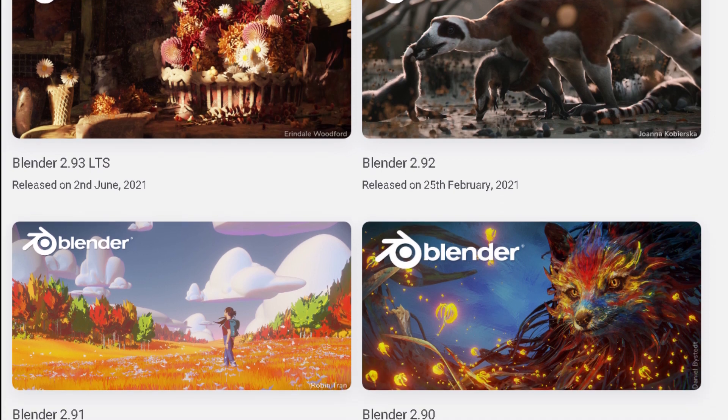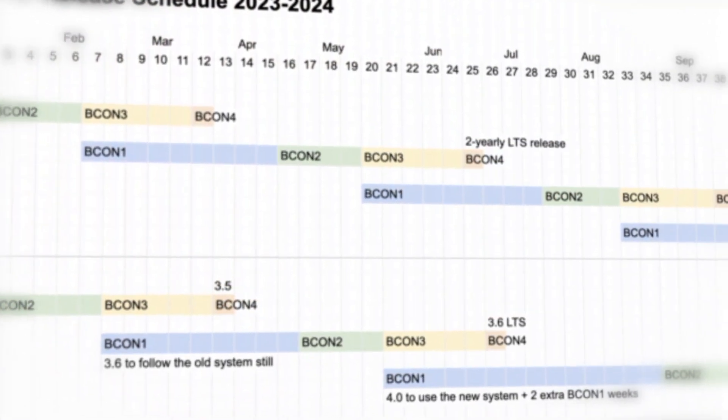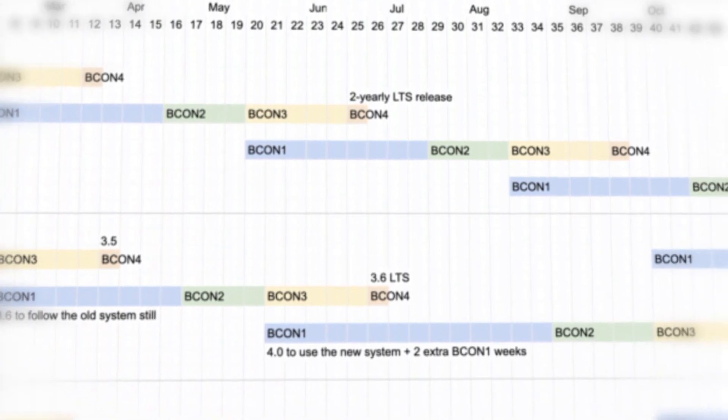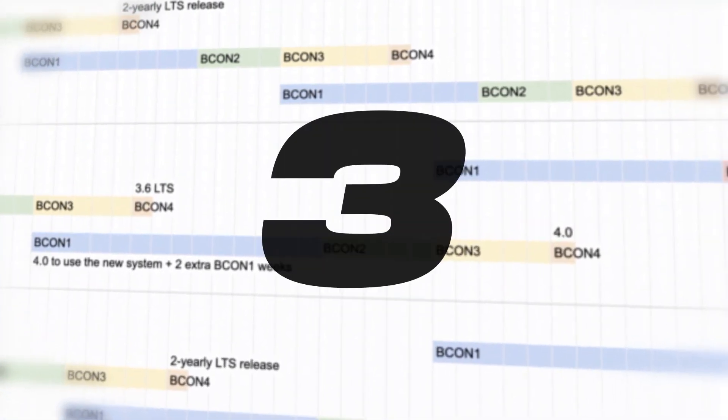However, this year, the Foundation has unveiled a new release and update schedule, which features a decrease in the number of updates. Instead of four updates per year, Blender will now only have three.